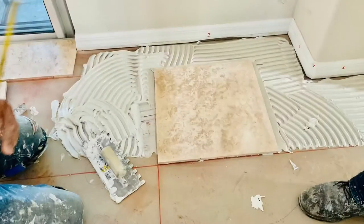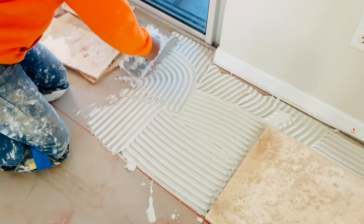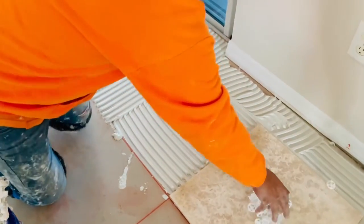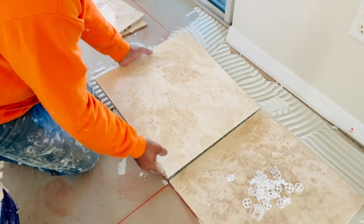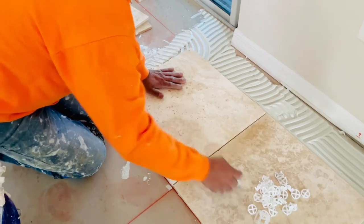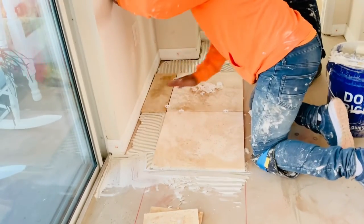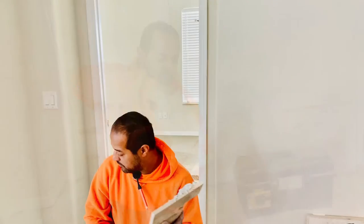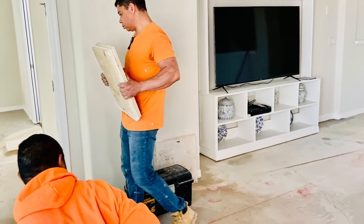After placing the first tile, they measure and cut the other tiles. You can see the shims — they need to be there so that the tiles sit snugly and securely onto the floor. The spacers are then put in. They measure and cut the tiles where needed — under the door and along the rooms — all based on the red line on the floor.